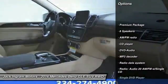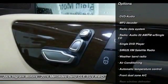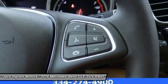Power passenger seat, traction control, dual airbags, leather-wrapped steering wheel, air conditioning, front power steering, alloy wheels, four-wheel disc brakes, eight speakers, heated front seats.